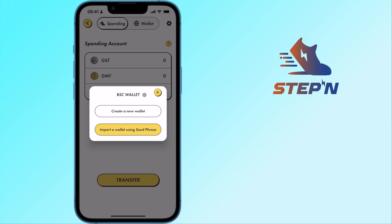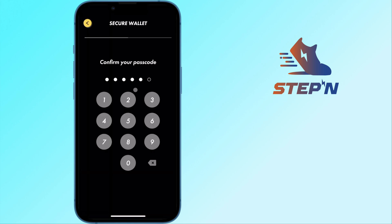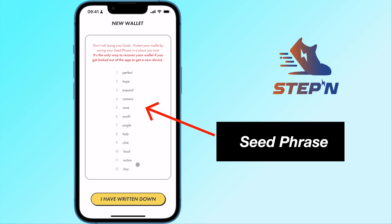However, I will be creating a new wallet instead. After confirming your passcode, you will be shown a 12-word seed phrase.